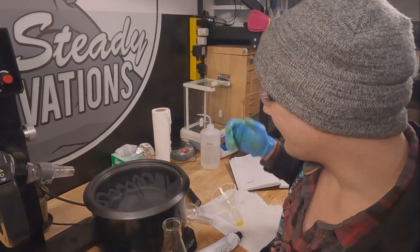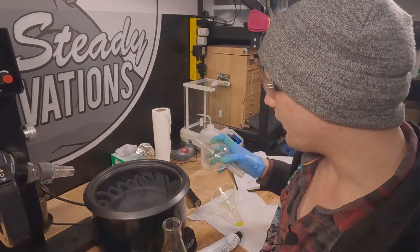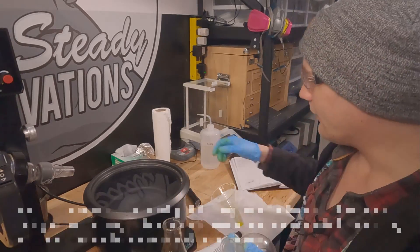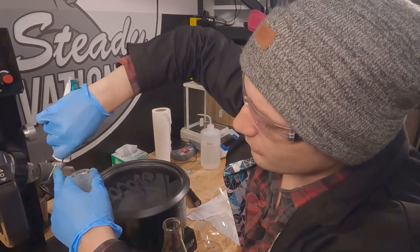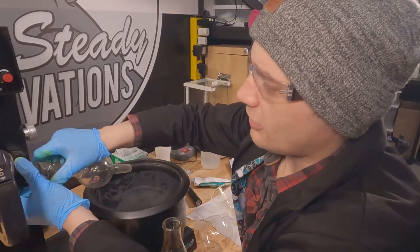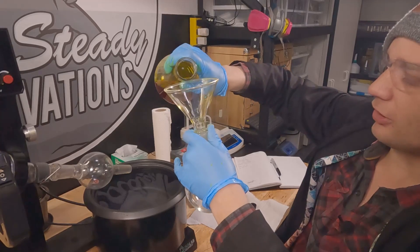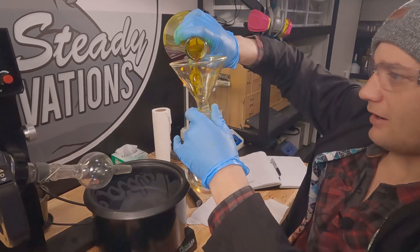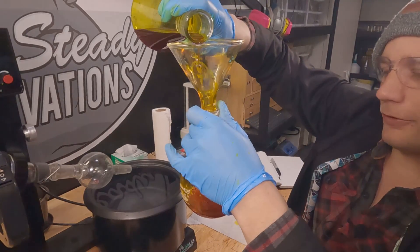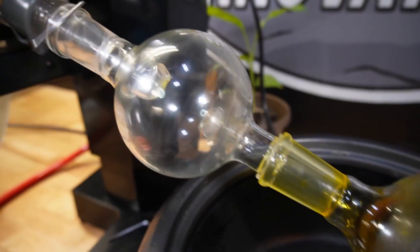I got the RotoVap set up — the bath is heating up, the chiller is cooling down, and I've prepared everything that I need. I'm going to be running this very large self-draining bump trap. This thing is just massive — it's an awesome bump trap. And a 500 mL flask. We got the bump trap installed. I'm just going to start with a very light loading of about 200 mL using the same funnel we used for gravity filtration. It's just a beautiful orange color — the pour is so nice. We are good to go.